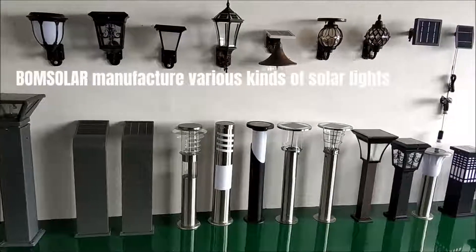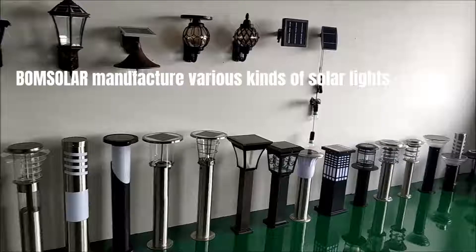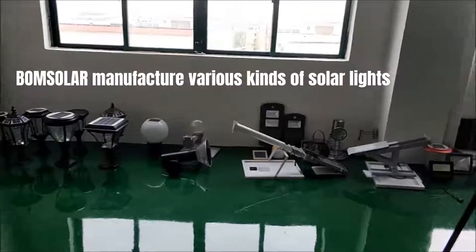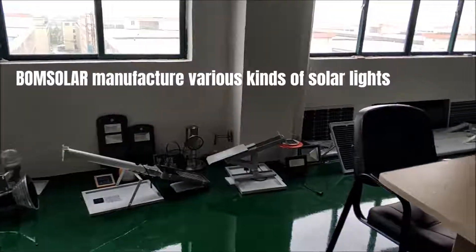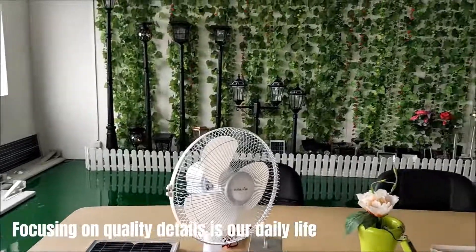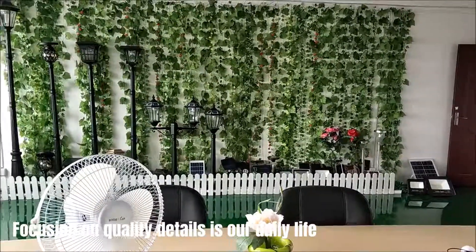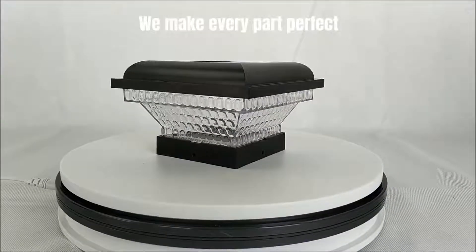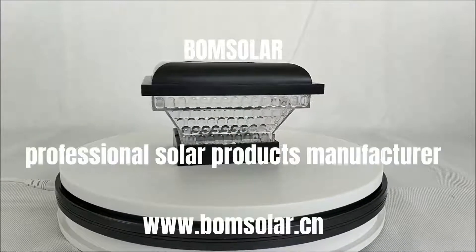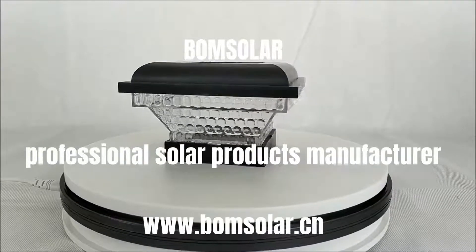BoomSolar manufactures various kinds of solar lights. Focusing on quality details is our daily life. We make every part perfect. BoomSolar, professional solar products manufacturer.